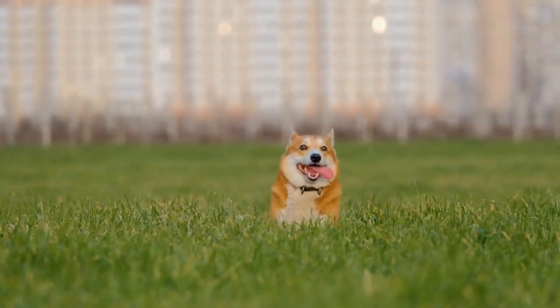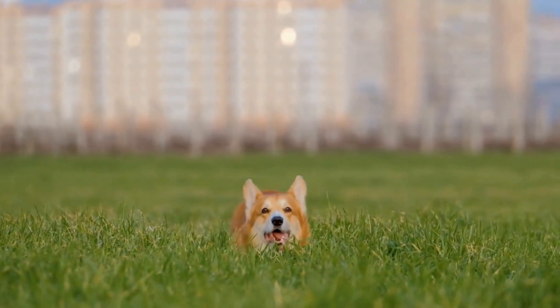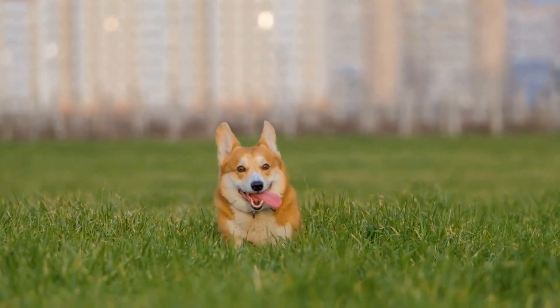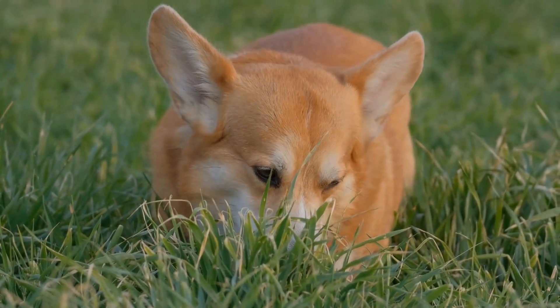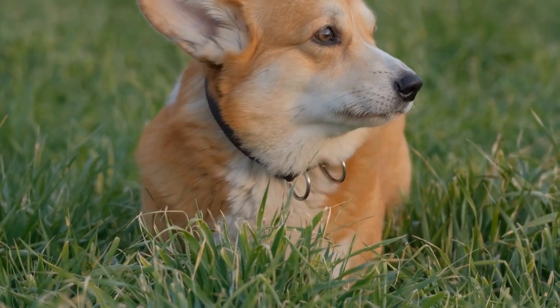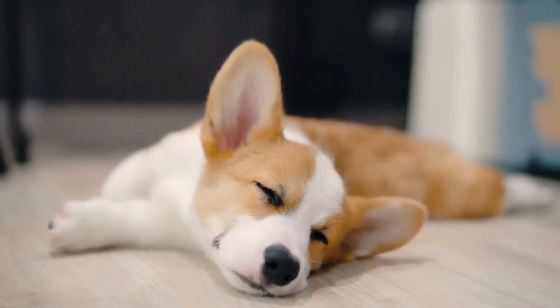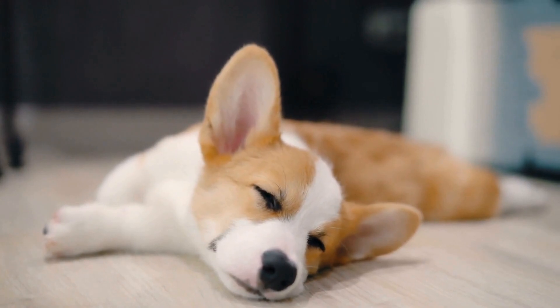Another theory suggests that tail docking in Corgis was a result of cross-breeding with other bob-tailed breeds, such as the Swedish Valhund. The Swedish Valhund, another herding breed, shares many similarities with the Pembroke Welsh Corgi, including their physical appearance and temperament. It is possible that these two breeds interbred, resulting in the development of the Corgis' distinct tail characteristics.